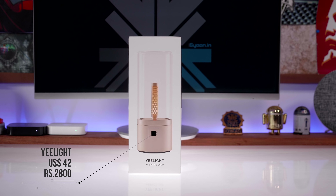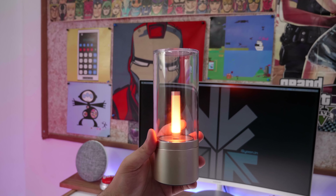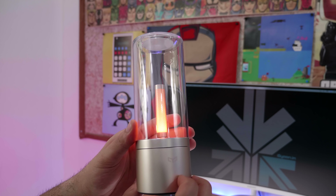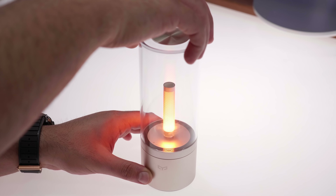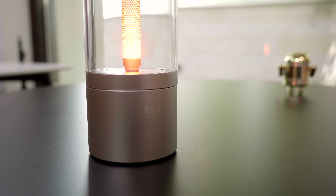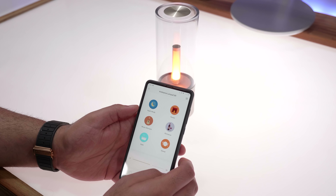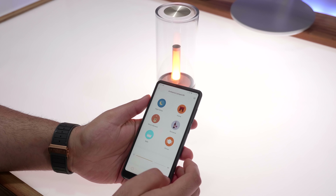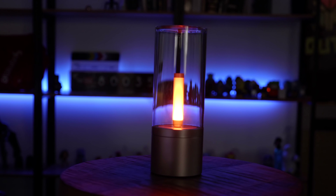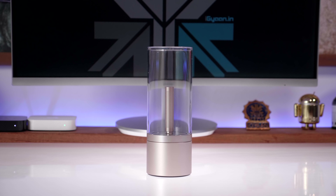The first product on our list is the Xiaomi Yi Light Candlelight. This is a really cool LED light with a warm yellow light that mimics a candle. You have a twist glass top which allows you to increase or decrease the brightness. It comes in a really cool metal plus glass design. It's app controlled via the Xiaomi Yi Light app — you can control brightness, intensity, and even put a timer on it. It only costs about $40.